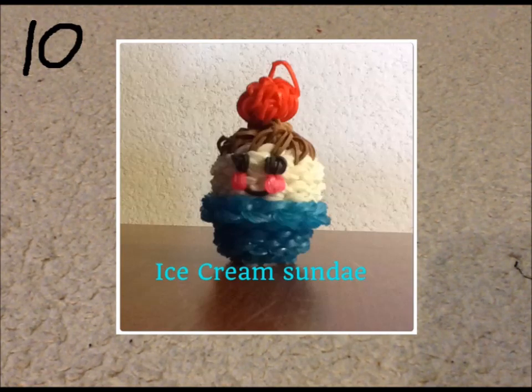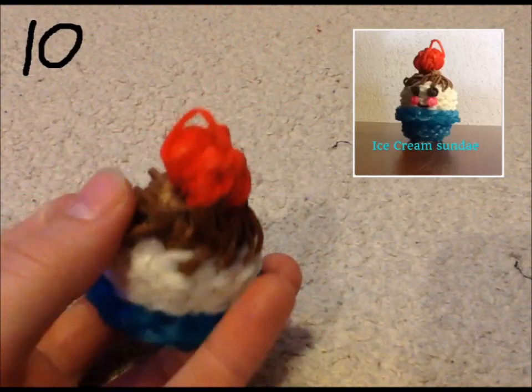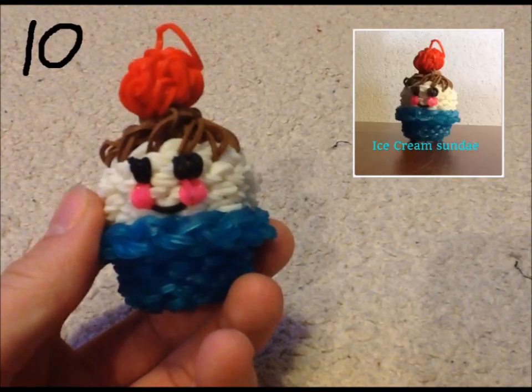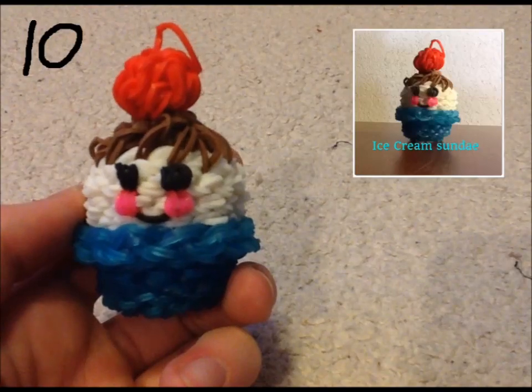This is my ice cream sundae. I do wish that on the top where you see the brown swirls, I'd done caramel. And for the slipknot at the top of the cherry, I was thinking of doing a green band so it looked like a stem, but I just did red and left it there because I thought it would be cute. Here he is — so cute! I love the little fudge here. It was very hard to do that. Happy ice cream sundae.